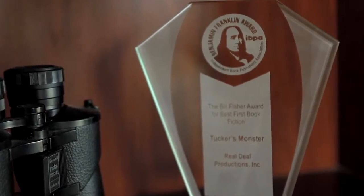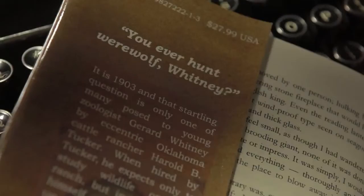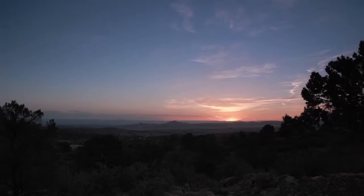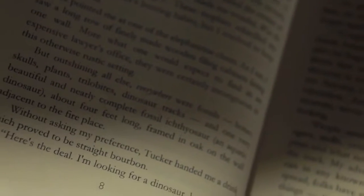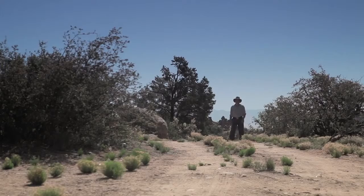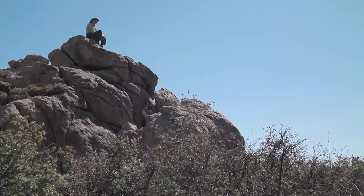Tucker's Monster is an adventure story. It starts in 1903 when a young zoologist, Gerard Whitney, is hired by an Oklahoma cattle rancher named Harold Tucker. The eccentric rancher and his exotic Cherokee wife travel the world looking for legendary creatures. As Tucker himself tells Whitney: "Here's the deal. I'm looking for a dinosaur. Been looking for one coming up on 25 years. Don't interrupt. I have to tell this story a lot, and it bores the warts off me."